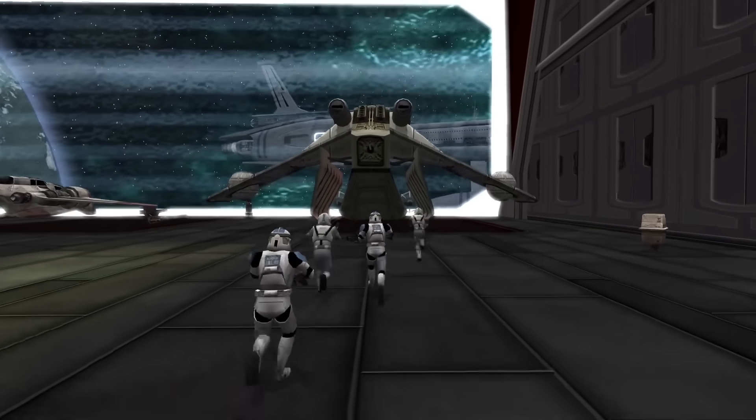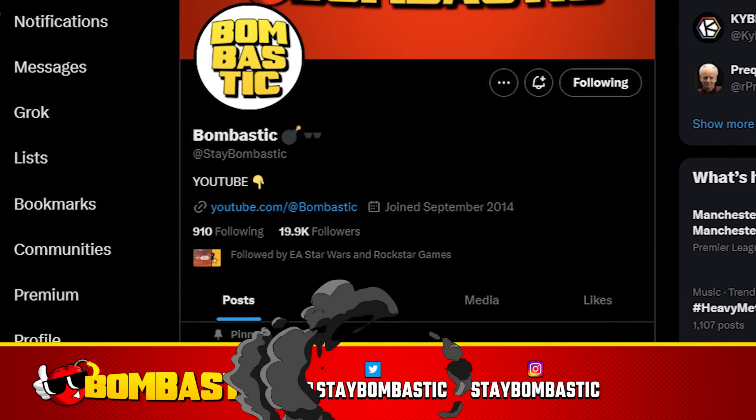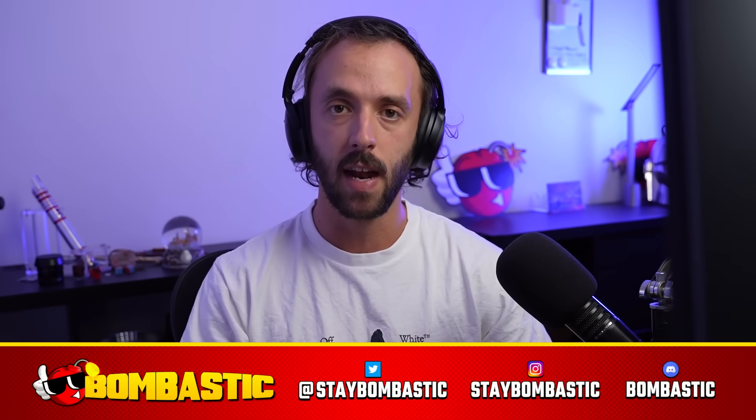If you want to win a copy of the Battlefront Classic Collection, I'm going to be giving away a bunch of codes for the game on my Instagram, Twitter, and Discord. So go follow me on all three of those and keep an eye out for the giveaways in the next week.